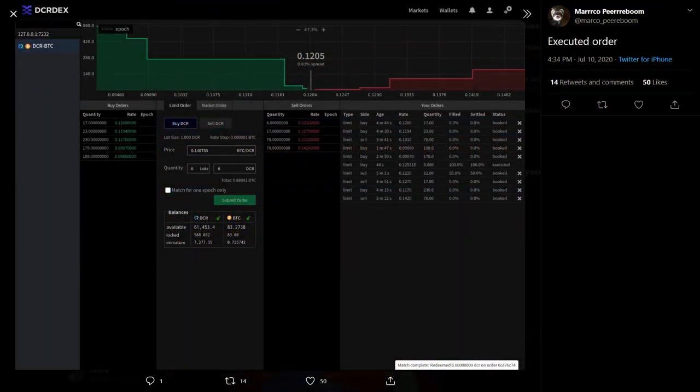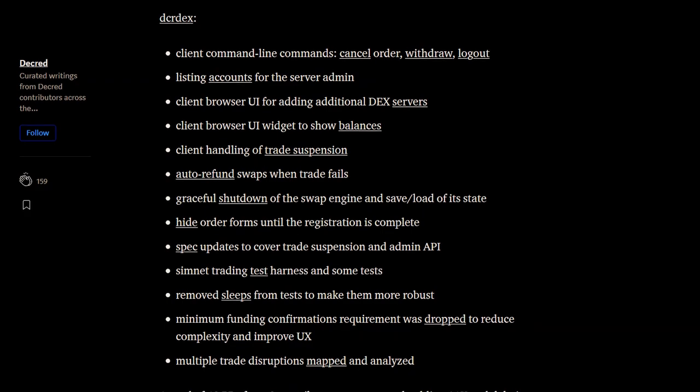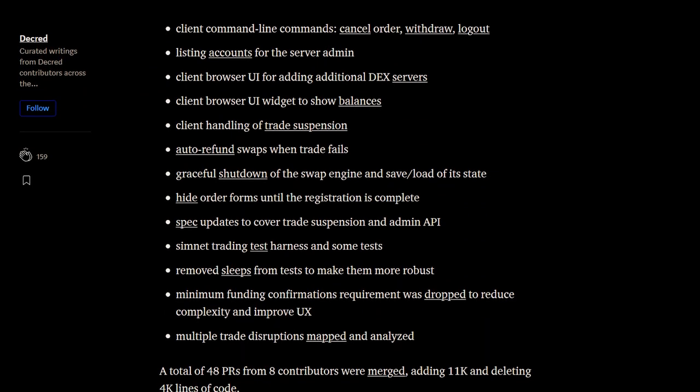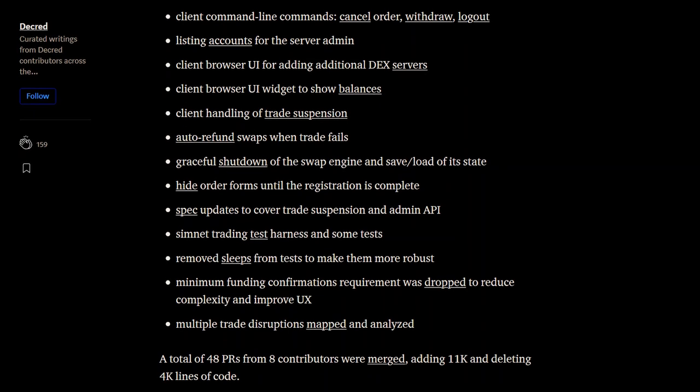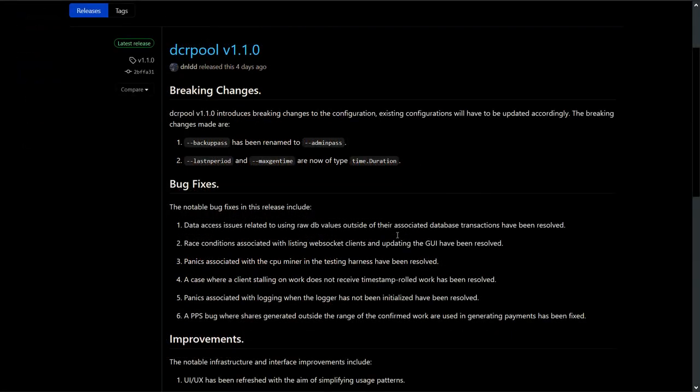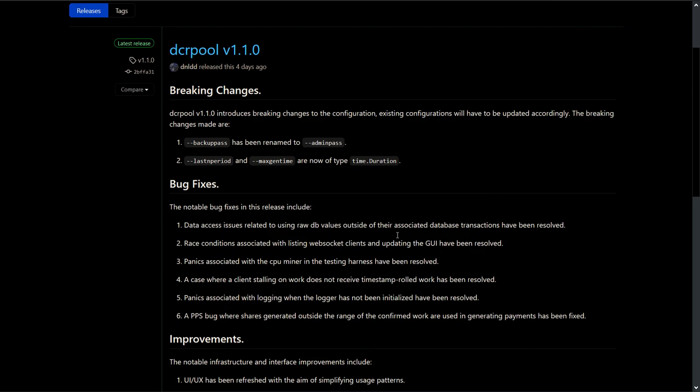The Decred DEX seems poised for a limited initial release that supports mainnet dexing. Lots of things have been added like client command line commands, client browser UI for adding additional DEX servers, and a client browser UI widget to show balances, among many other additions. ChapJC says the mainnet beta will be this summer, so stay tuned for that.